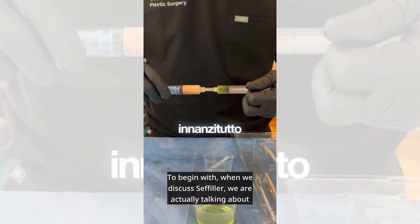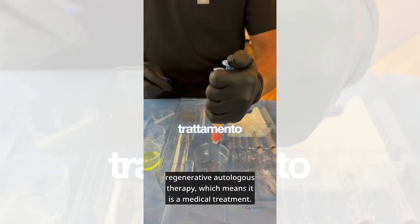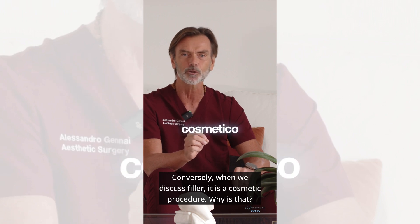To begin with, when we discuss cephilar, we are actually talking about regenerative autologous therapy, which means it is a medical treatment. Conversely, when we discuss filler, it is a cosmetic procedure.